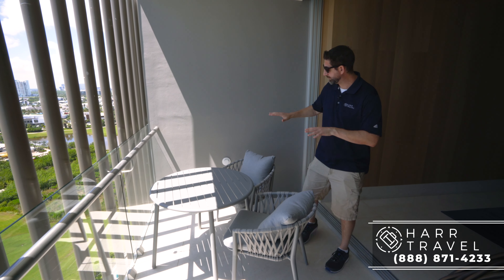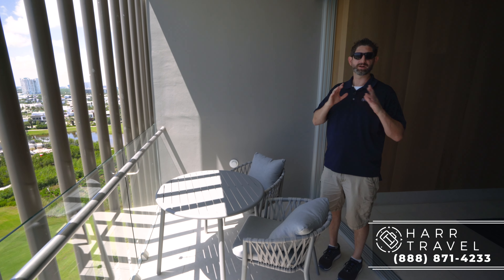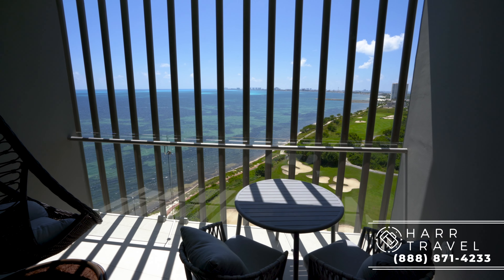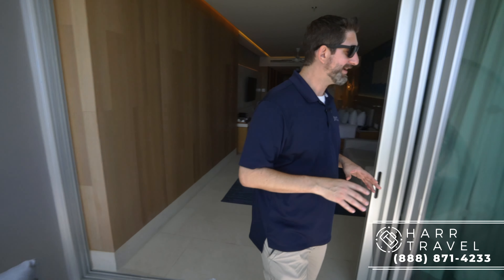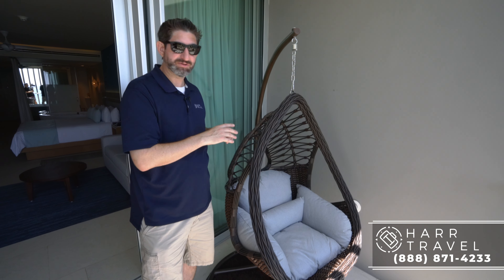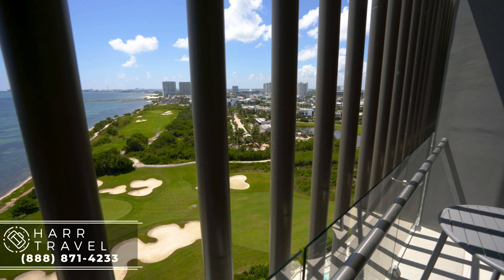Out on the balcony you've got two chairs and a table — a perfect place for a cocktail or a cup of coffee in the morning, and a great place to have breakfast from the room service menu. There's also this great bird's nest lounger; my wife really loves these and she would be right here enjoying this amazing view. When you're ready to book this beautiful honeymoon suite or any suite at Dreams or Secrets Resorts, reach out to Heart Travel — we are AM Resorts experts and we can help create the vacation of a lifetime for you, your friends, and your family at an incredible value.